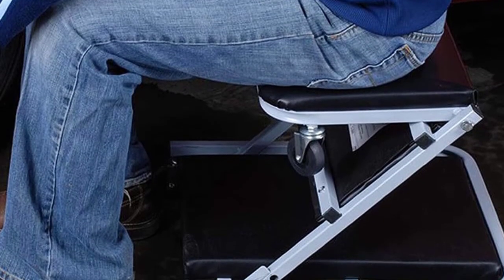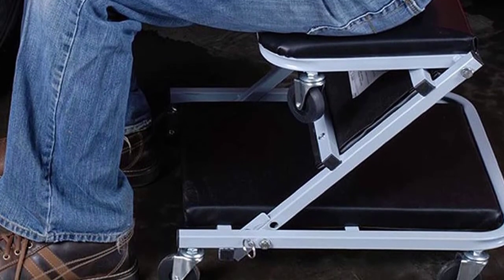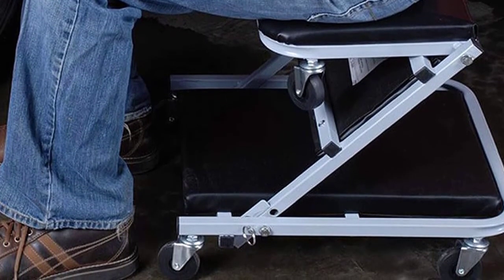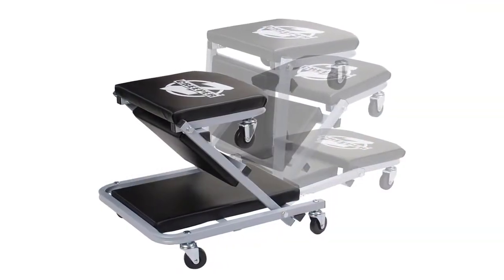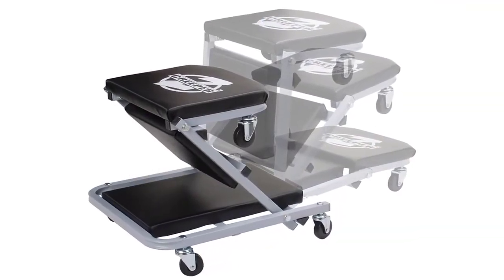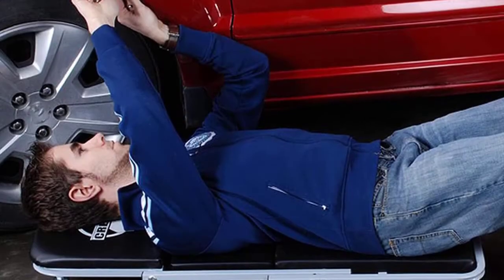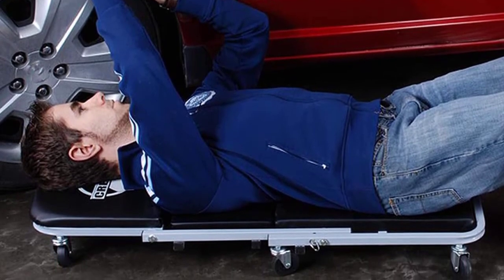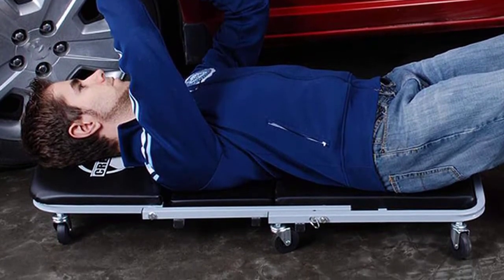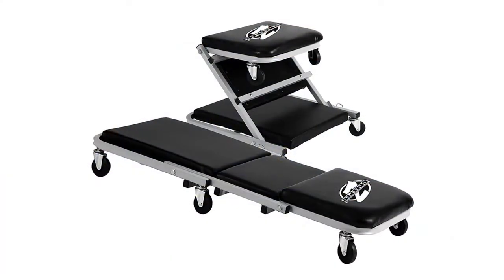The bed and seat are each well padded with durable PU leather/vinyl, and there is comfortable flex and cushion to the foam underneath. To convert the creeper into a rolling mechanical seat, just pull the locking pin out and lift up the shoulder rest section — the whole creeper folds easily into a Z-shape — and pop the locking pin back into place to make it secure. The best thing about designs like this is that they are simple, and you don't have to worry about equipment failure or accidents due to shoddy design.